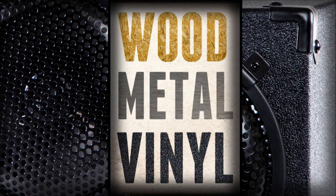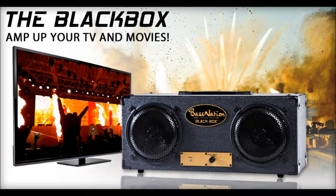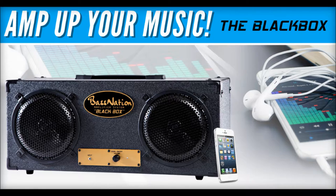It's built like a pro loudspeaker made from wood, wrapped in vinyl, and trimmed with real metal parts. The Black Box has a high-power, American-made digital amplifier that powers two large stereo-matched speakers.